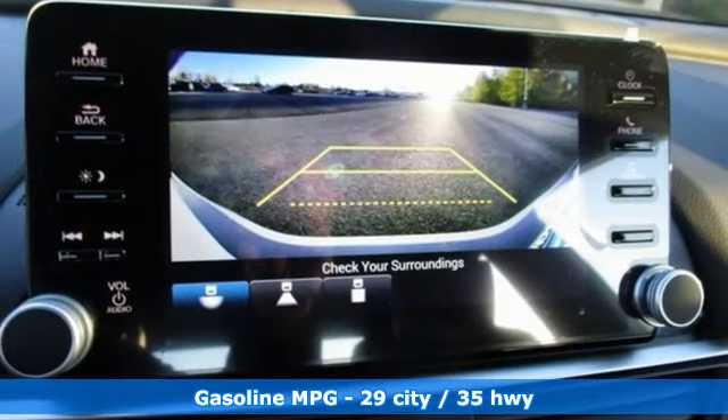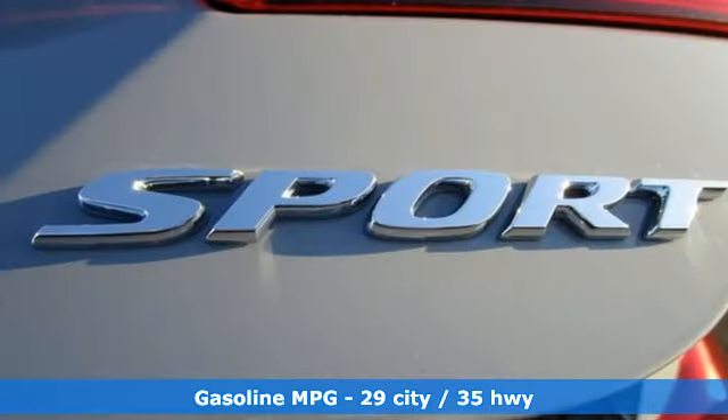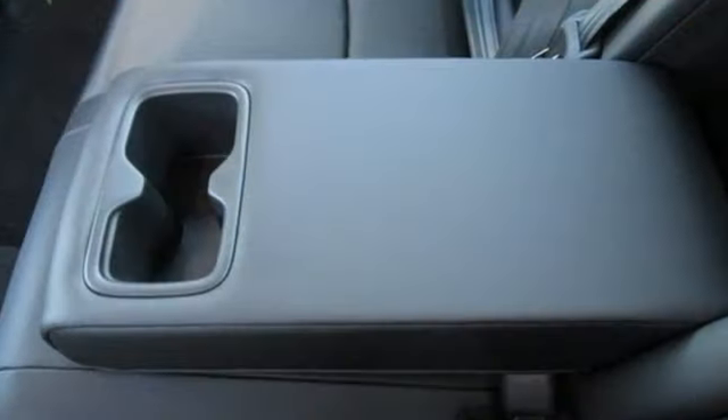Streaming audio, wireless phone connectivity, dual zone climate control, configurable instrument gauges, push button start.